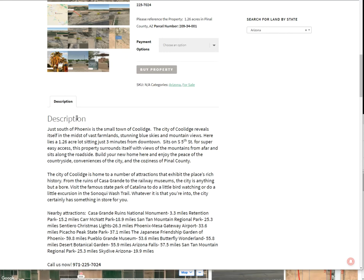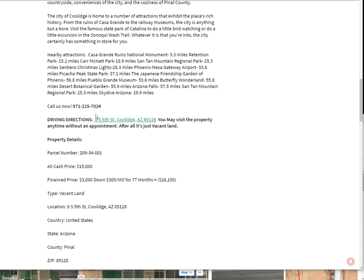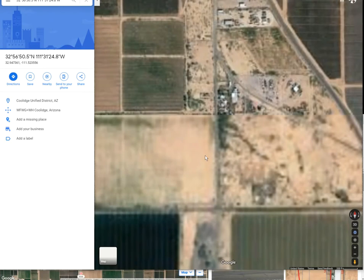Lots of mountain views. It's right off the road, like I was saying earlier, so access is going to be pretty easy. Here are some driving directions — you can click on this link and type in wherever you are. You can also click on this and do a satellite view.